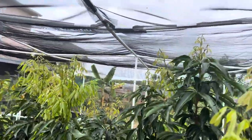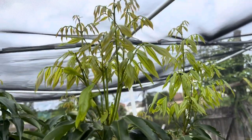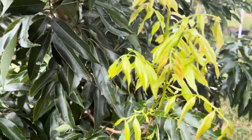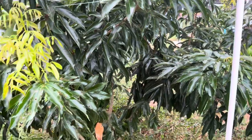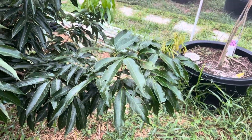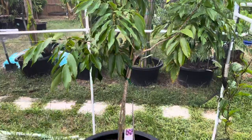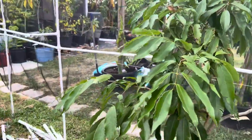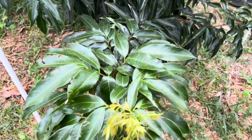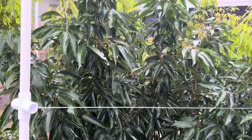I almost touched this screen already. Look at that — a lot of new growth. Even the emperor lychee is doing good, it's in the screen also. Hopefully it'll give us some fruit next year.